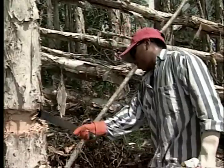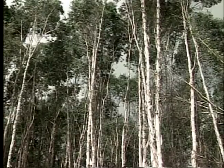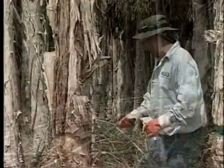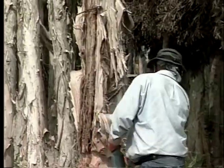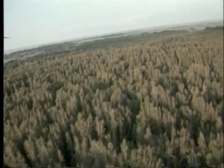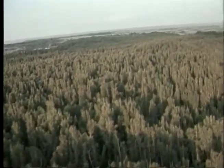These Melaleuca trees may look harmless, but they are a serious threat to the Everglades. Melaleucas originated in Australia without any natural enemies in Florida to control their growth. The trees have spread like wildfire, and the impact they have on the environment could be just as devastating.